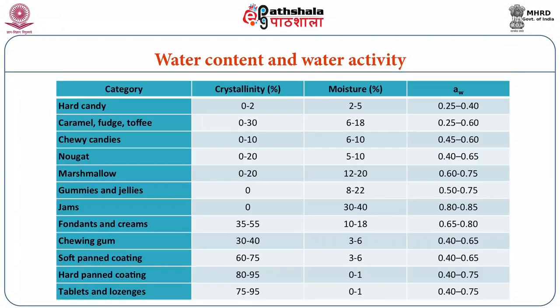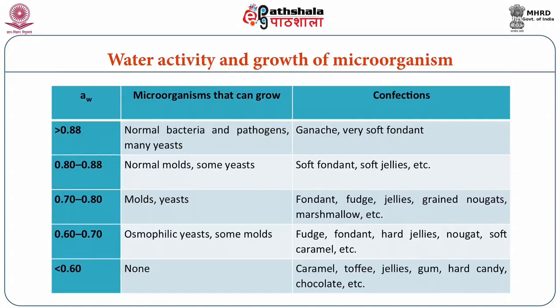Microbial growth is also directly related to water activity, with certain types of microbes unable to grow when water activity is below some critical value. The table shows the range of water activity and water content in different confectionary products. Hard candy shows the minimum water activity of 0.25 to 0.4, while jam has the maximum water activity of 0.8 to 0.85. There is a direct relationship between water activity and microbial growth — higher the water activity, more will be the microbial growth; lower the water activity, microbial growth will be poor.